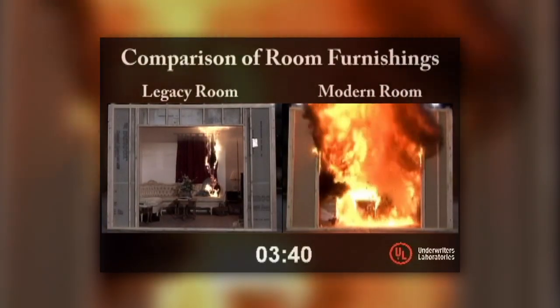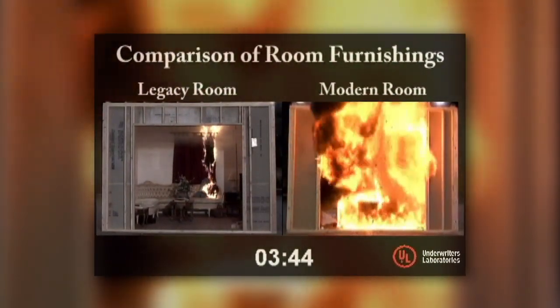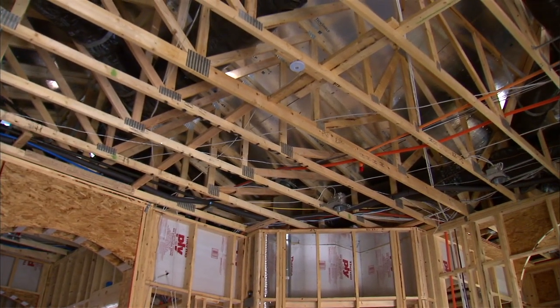Modern fuels release more energy faster and consume more oxygen than legacy fuels. When you couple this with larger homes and open spaces within lightweight building construction and put that on a smaller lot, you have a dangerous cocktail of circumstances that places firefighters and civilians at greater risk than ever before.